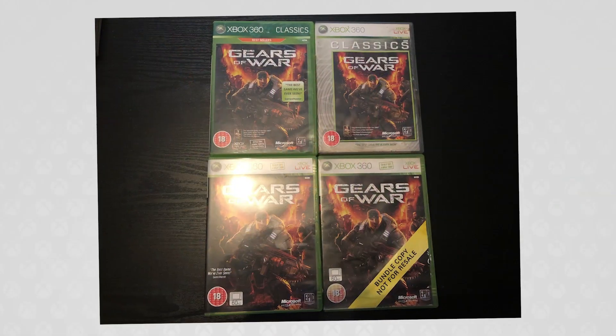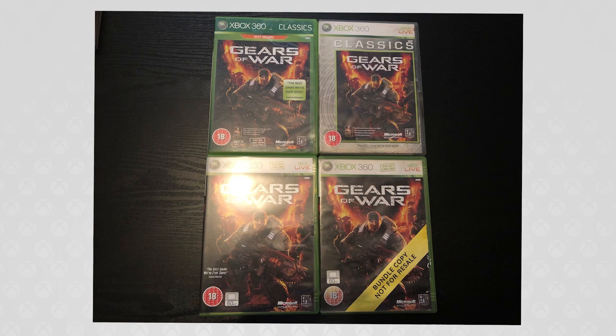So in order to illustrate this, I picked up none other than Gears of War. There are currently four versions of Gears of War that I can think of: the bundle copy, the normal release, the silver box, and then the green case one.